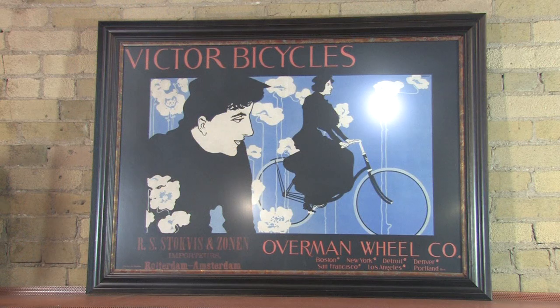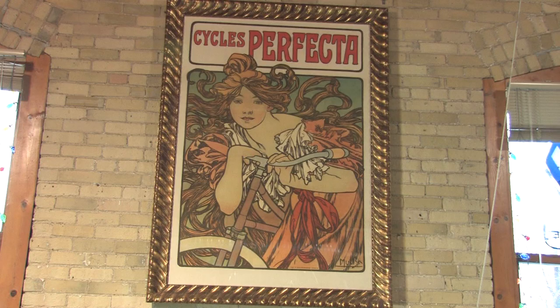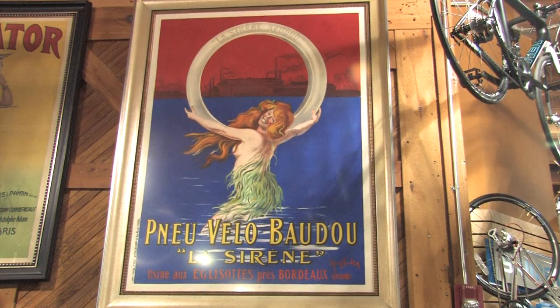Thanks for watching this little tour of some of the posters here at Machinery Road Bicycles. If you have any questions at all about bike posters in general, what you've seen in this video, or other posters that might be in our collection, feel free to contact me directly at ben.machineryrowbicycles@gmail.com and I can give you any information you're looking for. Thanks.